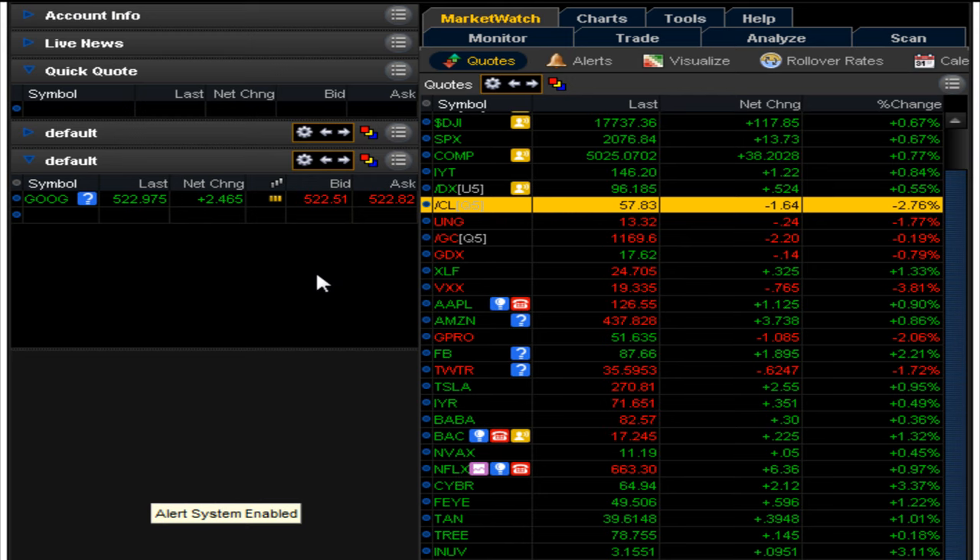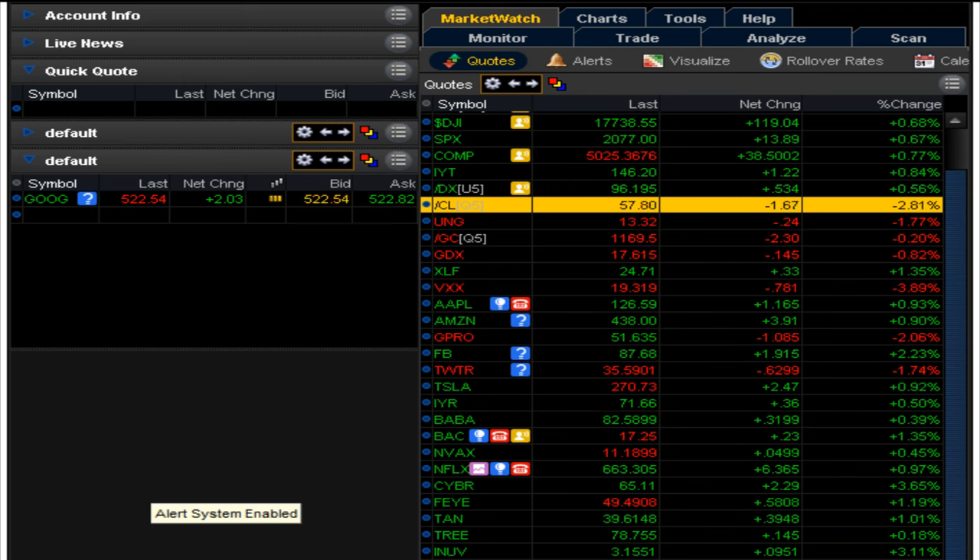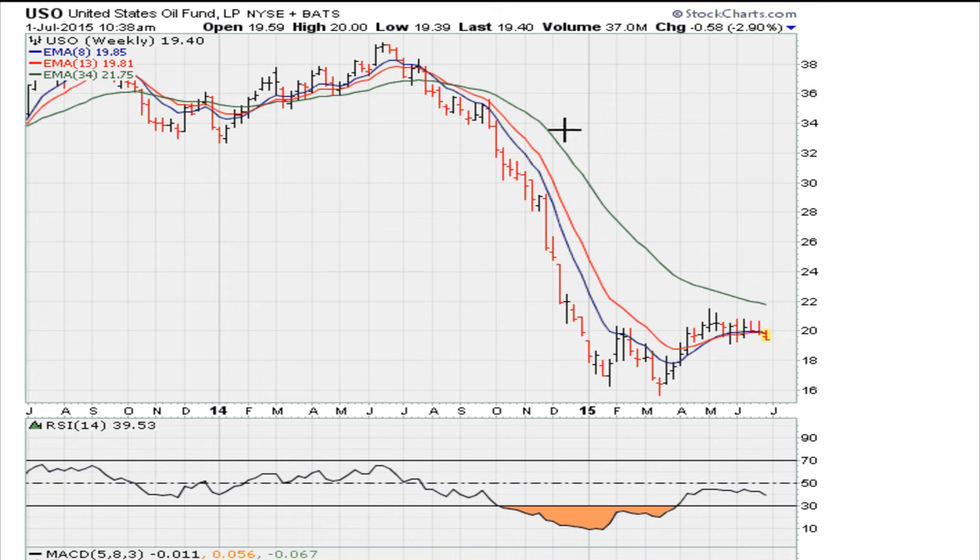I think there's an opportunity here for a risk trade. We are seeing right now crude oil is down about 2.7%, trading at 57.82 - somewhere in that range. I want to show you what I'm looking at here and why I think this is an opportunity. First and foremost, let's go to the crude oil chart itself.